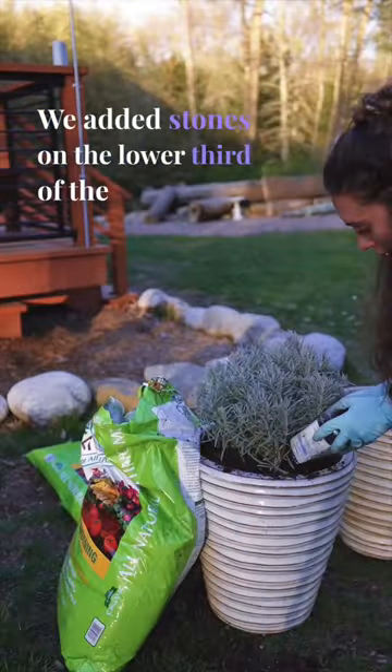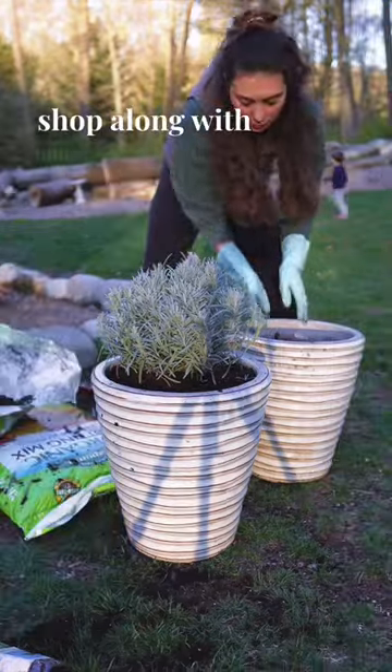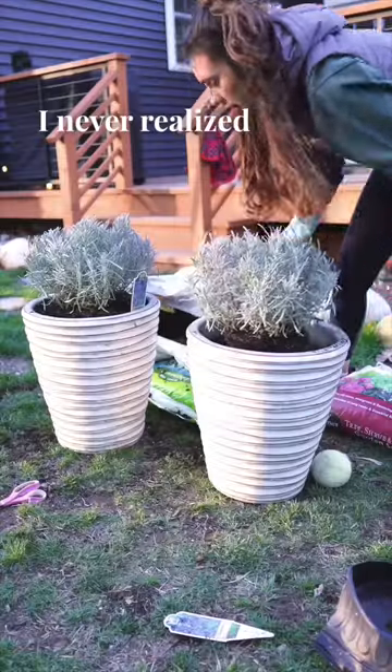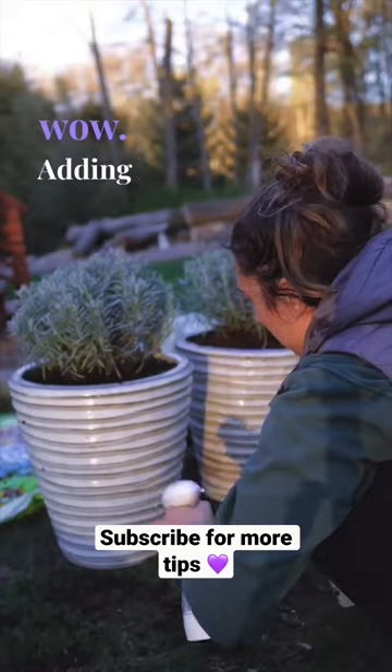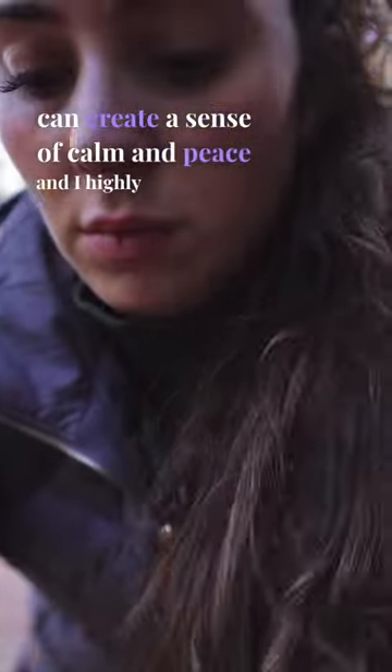We added stones on the lower third of the pot to help with good drainage. We picked up lavender from a local garden shop along with some organic planting soil. I never realized how much of a workout gardening is, but wow! Adding lavender to your backyard can create a sense of calm and peace, and I highly recommend it.